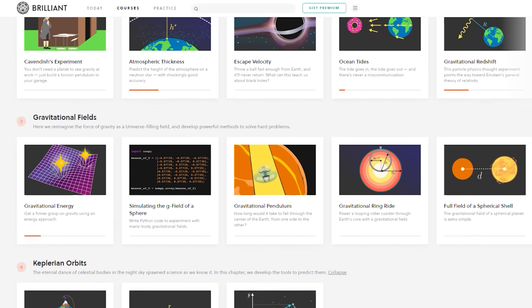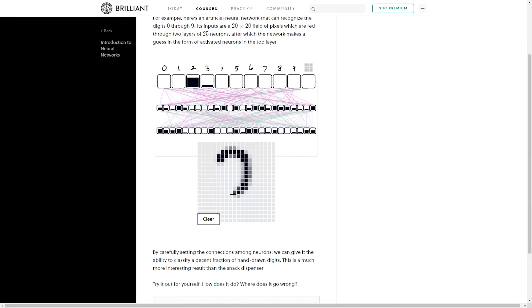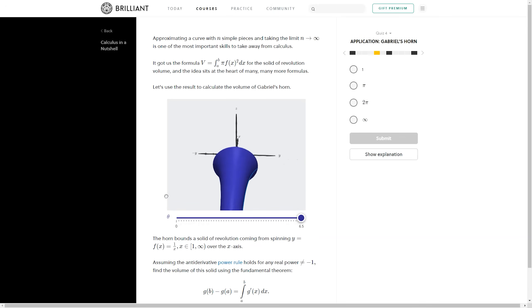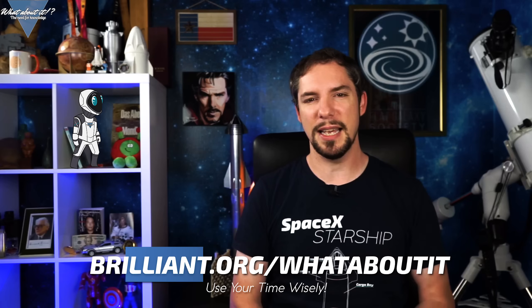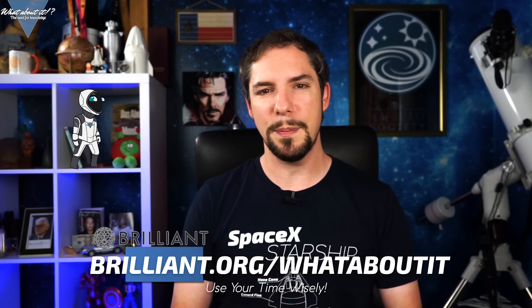Time seems to be something we have more and more of these days. Normally we barely find any time for hobby activities and studies, and right now we seem to have the opposite problem — what to do with all the time? My sponsor Brilliant might be able to help you out there. If you want to fill your newly gained free time with something meaningful, maybe even something that might help you once the world goes back to normal, take a look at Brilliant. Brilliant helps you overcome your isolation with weeks and weeks worth of interesting topics. To use your time wisely and support What About It?, go to brilliant.org/whataboutit and sign up to get access to over 60 interactive courses for free. And if you choose to get the premium subscription, the first 200 to join through the link will get 20% off their annual premium subscription. Conquer social separation with Brilliant — links in the description.